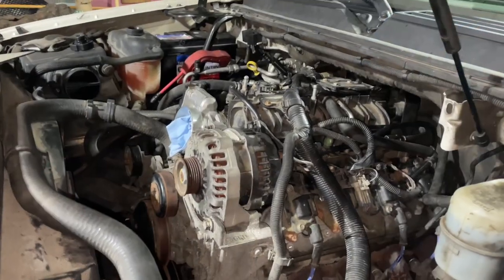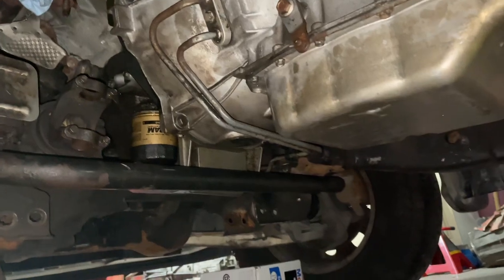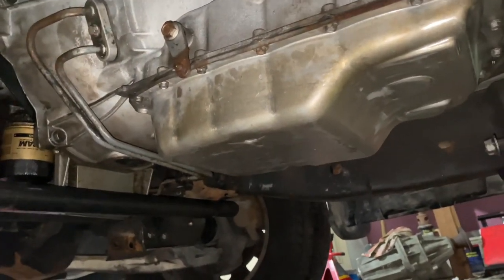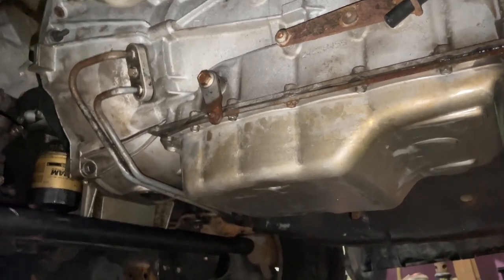Alright, we got the intake back on. We got the tranny back in, got the pan cleaned up, got the new filter in, and we're just about to torque down these bolts and call it a night.